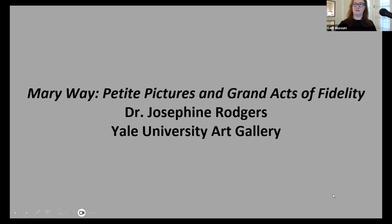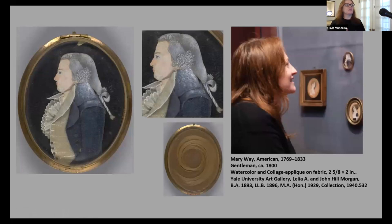As a fellow in the Department of American Painting and Sculpture, I put together a small exhibition on Mary Way in 2020, and unfortunately no one was able to see it because the gallery was closed. Before starting, I wanted to follow up after two wonderful talks this morning in relation to art collections at Yale. The Yale Art Gallery has one of the largest collections of miniature paintings, including John Trumbull's. We opened our gallery in 1832, and his practice of painting large portraits actually started with miniatures, so we have a full collection of the miniatures that survived in his estate.